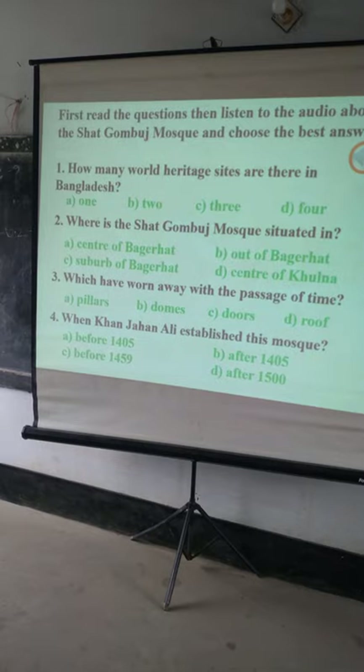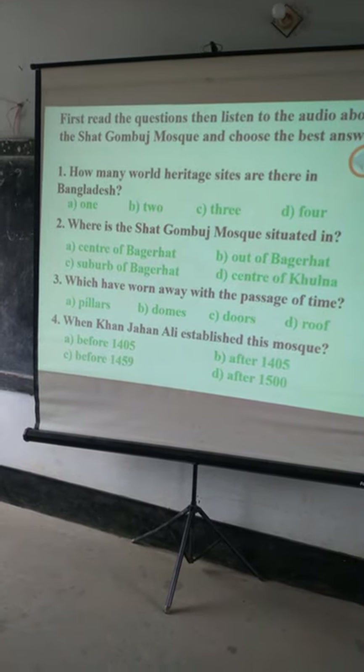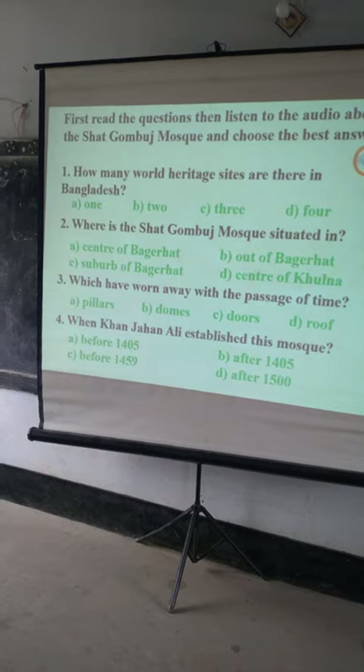I think maybe 1, or 2, or 3. Please try on your own.